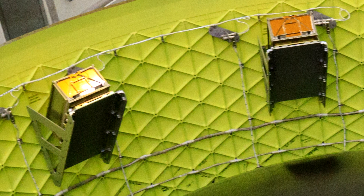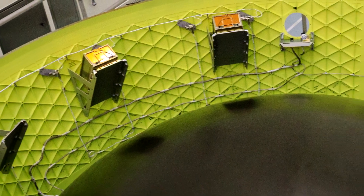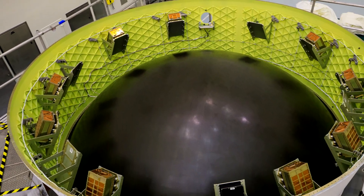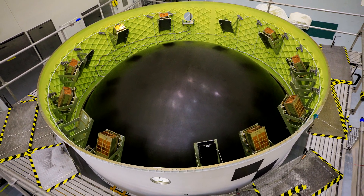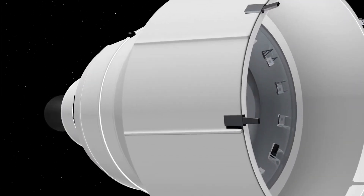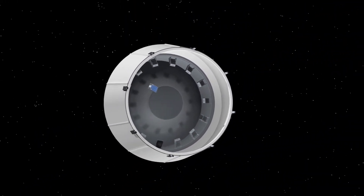Cubesats are small satellites with standardized dimensions. As part of the Artemis 1 mission, a total of 10 of these small satellites from the USA, Italy, and Japan were released from the adapter on the upper stage of the rocket. They all had the same dimensions of 10 by 20 by 30 centimeters, but their tasks are very different.